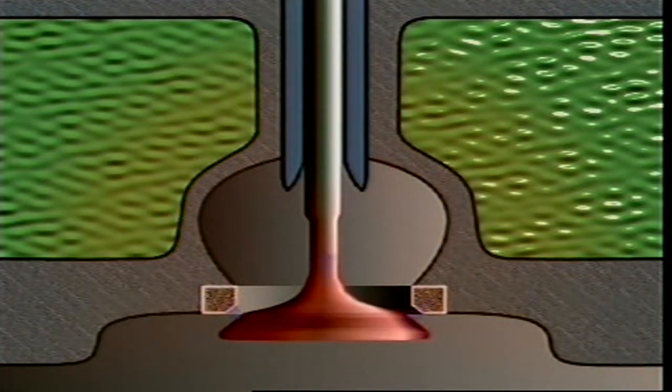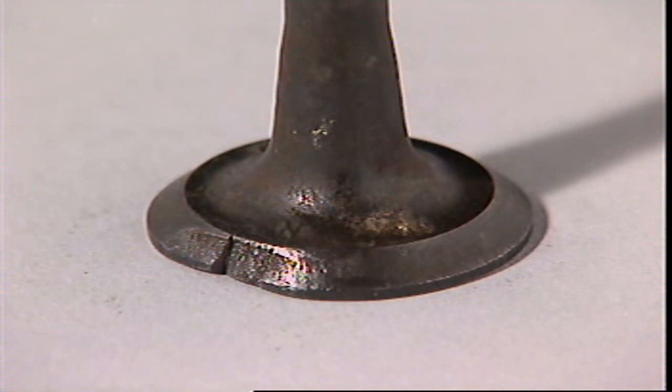The valve seat and guide are also cooled by coolant in passages around the valve ports. When a valve does not seat properly, there's a smaller area where heat transfer can occur. That means the face will overheat, and local hotspots can reach such extreme temperatures that the edge of the valve can actually burn.